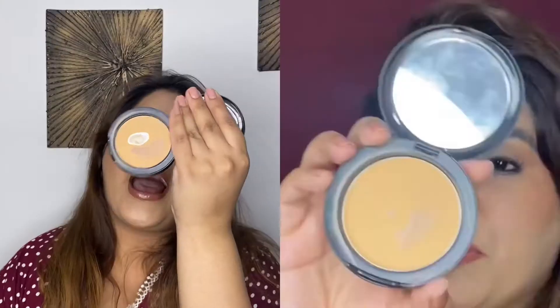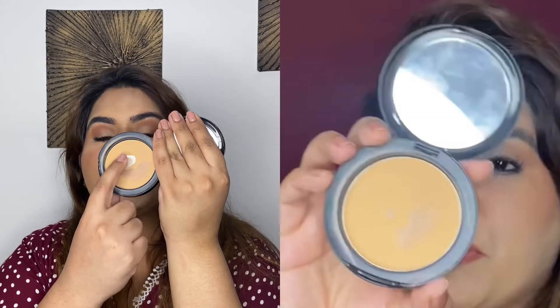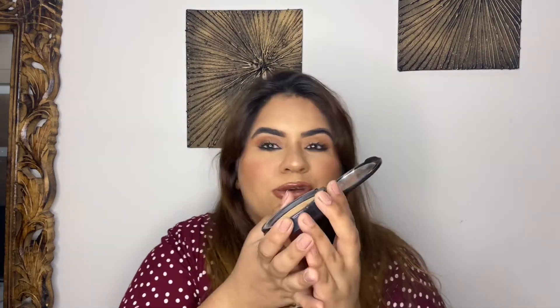For the Maybelline Fit Me Compact Powder, I wanted to hit pan on it — and I have done that! There's a big dent and I'm so happy about it. Compact powder is very useful so I'll definitely keep using it and try to fully finish it. My goal is complete and I'm happy that at least I have one product I've hit pan on.